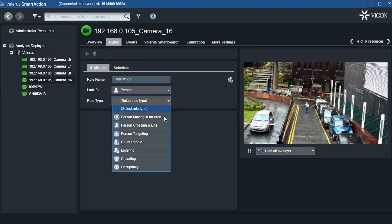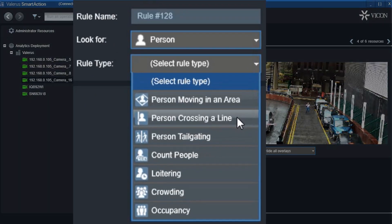Detected events may include person moving in an area, crossing a line, tailgating, people counting, loitering, crowding, and occupancy.